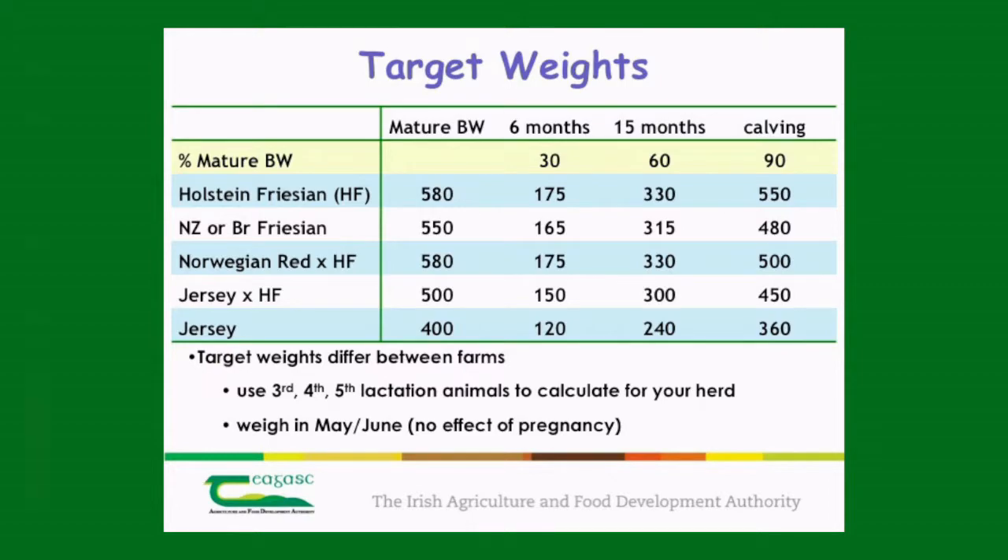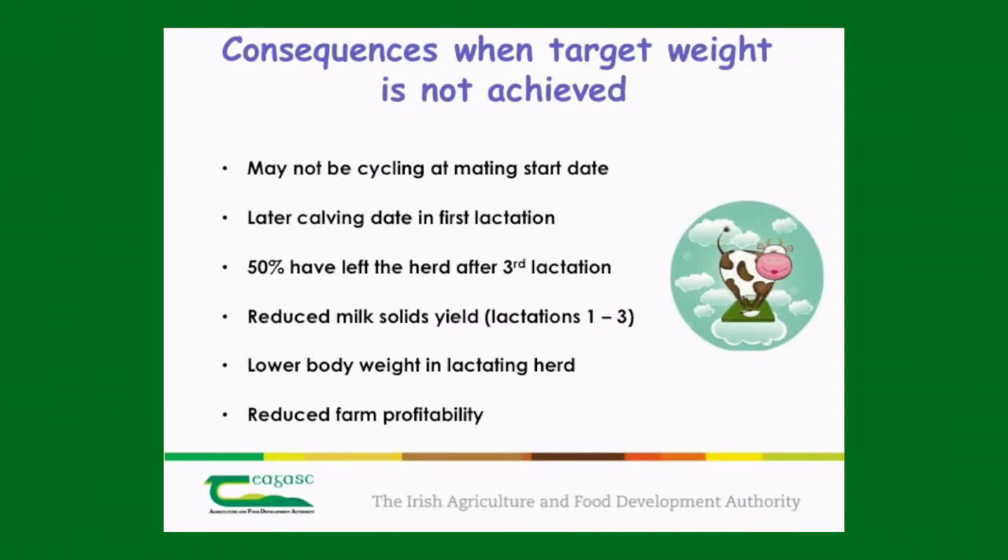If you don't reach those targets, there are consequences. Underweight heifers at mating start date may not even be cycling, which will delay the calving date and have consequences for later lactations. From work we have done across 50 different herds throughout the country, we found that by the end of the third lactation, almost 50% of heifers that were underweight at mating start date had left the farm. So you're not capitalising on the higher milk yields from your mature dairy cows. You're also looking at reduced milk solids yield not only in the first lactation but also in lactations two and three, and those heifers tend to be underweight throughout their lactating life. All of these things together mean reduced profitability on the farm.